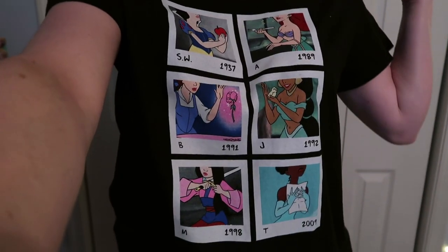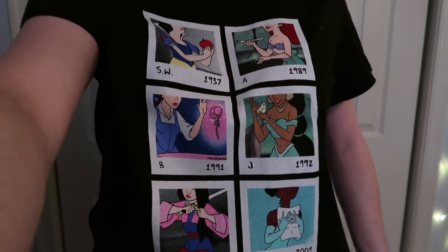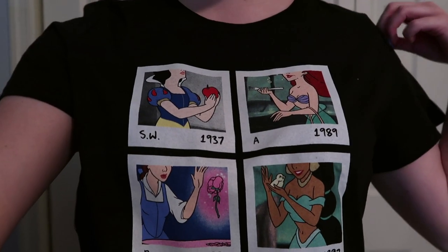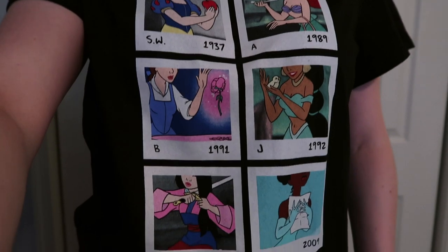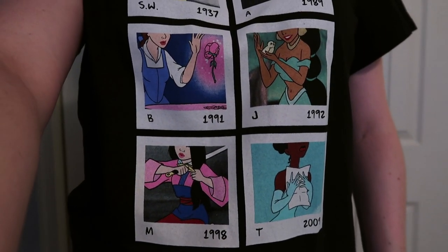I wanted to show you guys my new shirt I got from Hot Topic — isn't it so cool? It's like some of the Disney Princesses as polaroids with the year the movie came out. I just think that's so freaking cool.